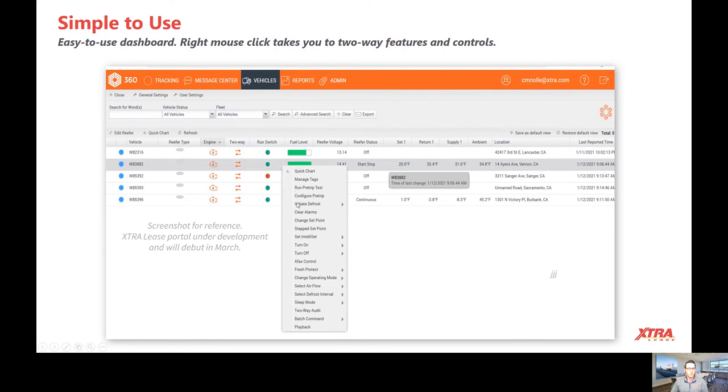You'll be able to see the current fuel level, the operating mode — is it off, continuous, or start-stop? You'll see the set temperature, the outside ambient temperature, location, and last reported time.